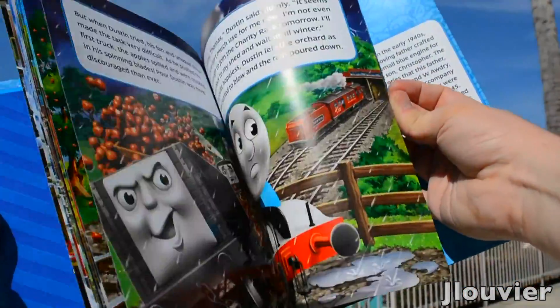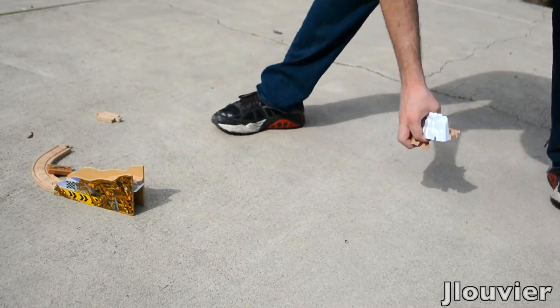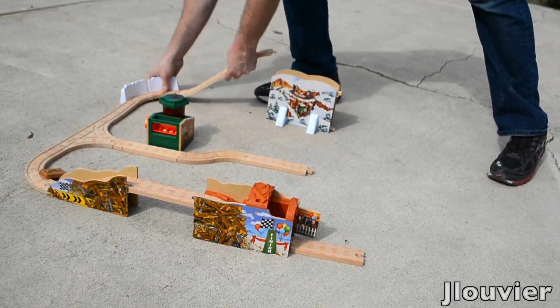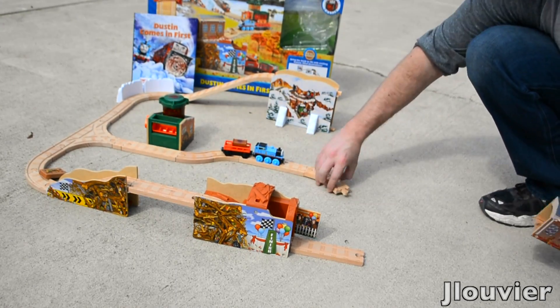I don't want to go into too many spoilers about the book, but I will say that the set is based off the book, and honestly, out of all the book packs I've read, this was my favorite story of them all — so props to the writing team involved in Dustin's story.